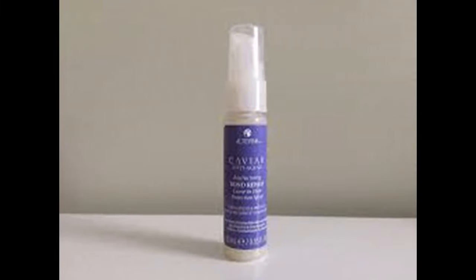Here's your next thing — this is Alterna Haircare Caviar Anti-Aging Restructuring Bond Repair Leave-In Heat Protection Spray. That's a long name! It's a vitamin-rich leave-in spray that cares for and protects strands from heat damage. It smells nice. I do heat style my hair, but I don't generally blow dry it. I wash my hair at night, let it dry overnight, and only really style it on Saturdays when I work at the salon.